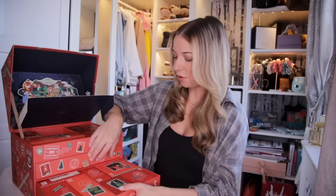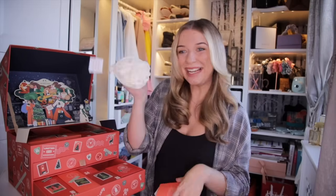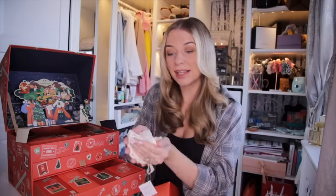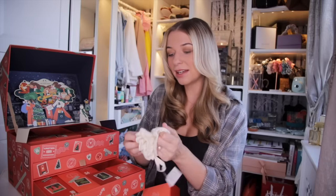Day number eight — down the bottom, this is massive. We have our shower lily. We got this in the larger advent calendar. It is fantastic quality and great to use in combination with some of the shower products we've received. It's pretty much a staple.